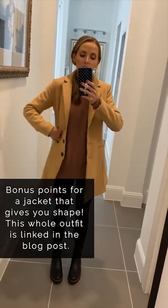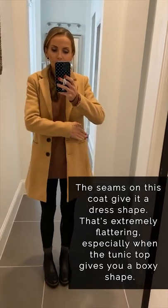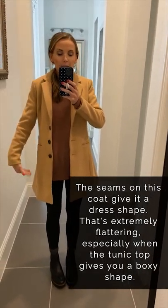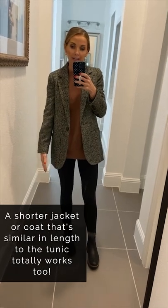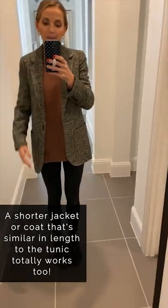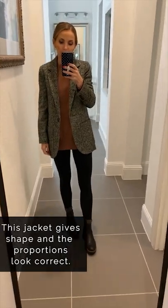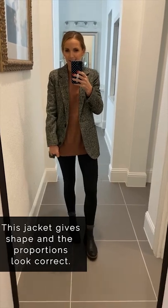You can still have the long tunic without odd proportions. Bonus points for a jacket that creates some shape — this is called a dress coat, where it has seams that come down and give it an hourglass silhouette, then flare out. That's extremely flattering. Some coats are just straight down, which is fine, but if you're wearing things that don't already give you shape, a dress coat is a great option. The rule is: the jacket should be the same length or longer than the top underneath.